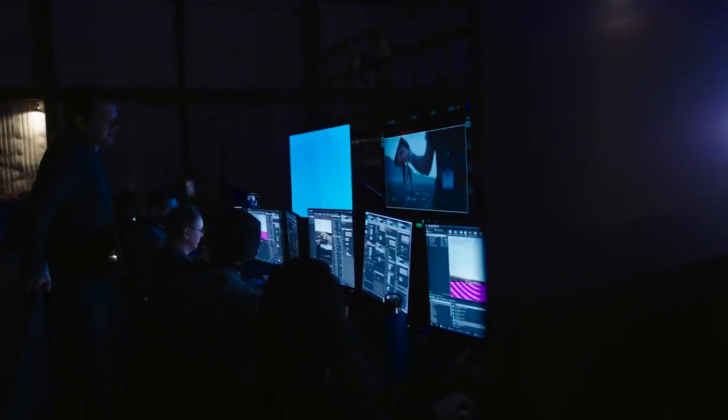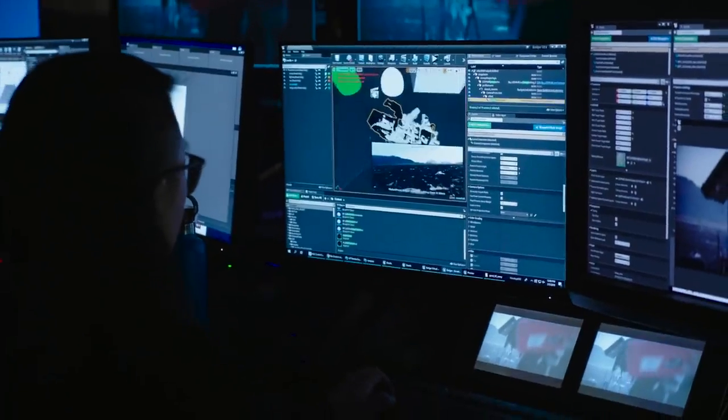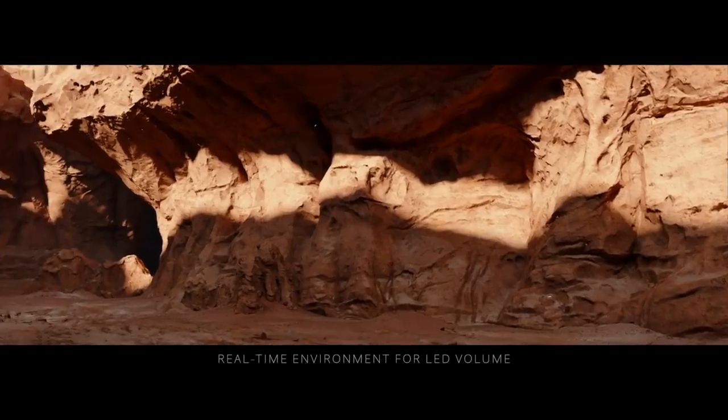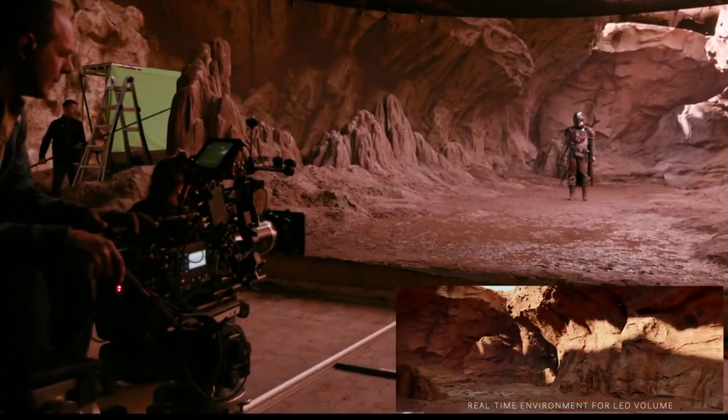By bringing those people together, things started to click and we realized — let's not just do green screen interactive light. If we're going to design the whole set in game engine ahead of time, maybe we could have some in-camera effects. Everything in the volume is designed to both light the actors and to be a background that we can directly photograph, so you end up with real-time final pixels in camera.